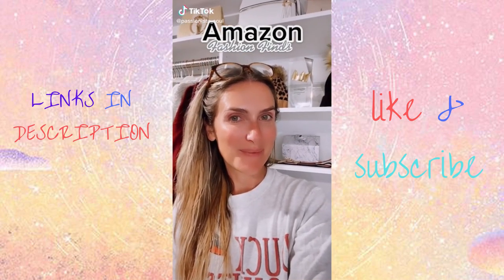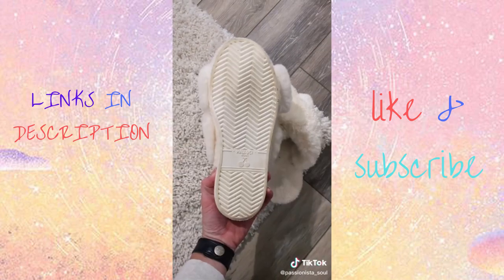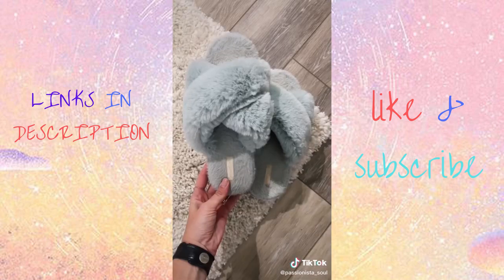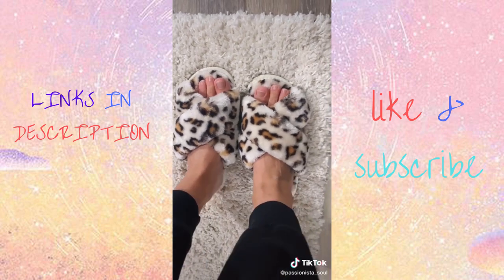Amazon Fashion Finds. Slippers so nice, I bought them three times. I'm constantly on the lookout for the perfect slipper because I wear slippers all day long. These have over 30,000 reviews, a fleece cross upper pattern, a memory insole, and the bottom is actually rubber. They are literally like walking on clouds.